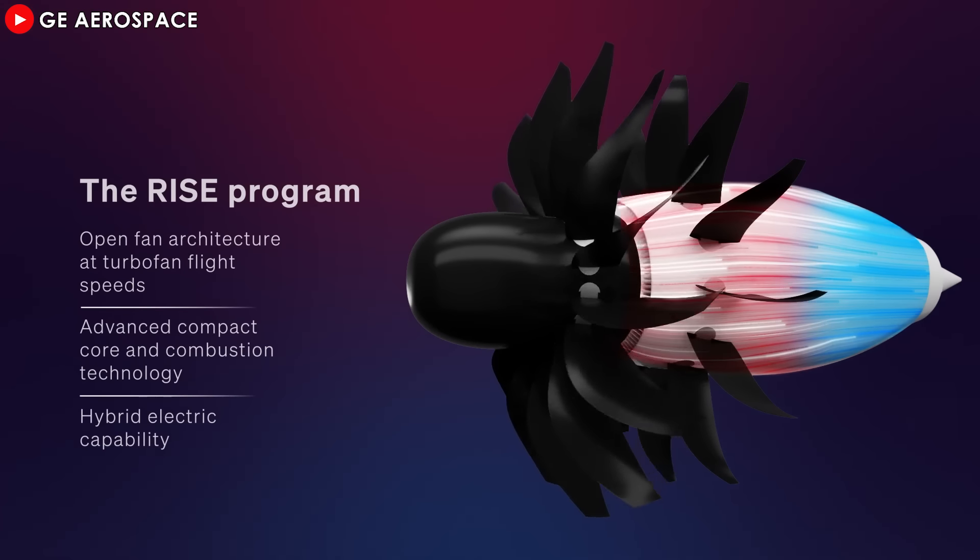Imagine gazing out the airplane window on your next flight, only to see something radically different — a sleek, open-rotor engine with exposed blades slicing through the air, instead of the traditional enclosed jet engines we're all familiar with. That's what I want to talk about today: open-rotor technology. At the heart of this bold innovation are two of aviation's biggest players, Airbus and CFM International, who are together pushing the boundaries of what's possible.